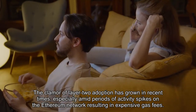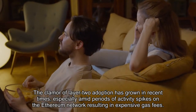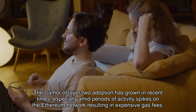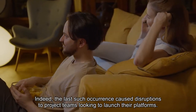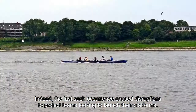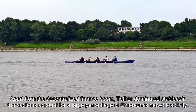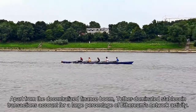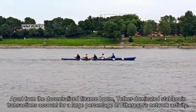The clamor for layer 2 adoption has grown in recent times, especially amid periods of activity spikes on the Ethereum network resulting in expensive gas fees. Indeed, the last such occurrence caused disruptions to project teams looking to launch their platforms. Apart from the decentralized finance boom, Tether-dominated stablecoin transactions account for a large percentage of Ethereum's network activity.